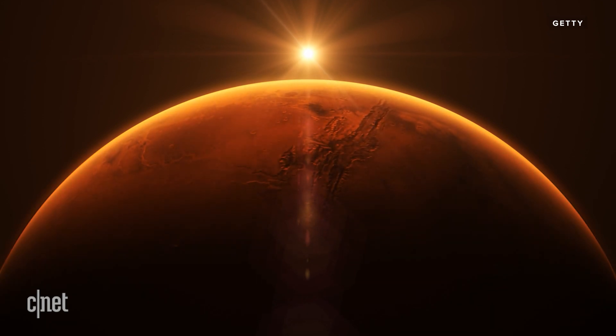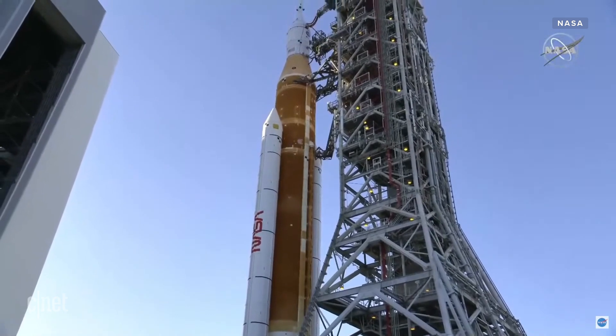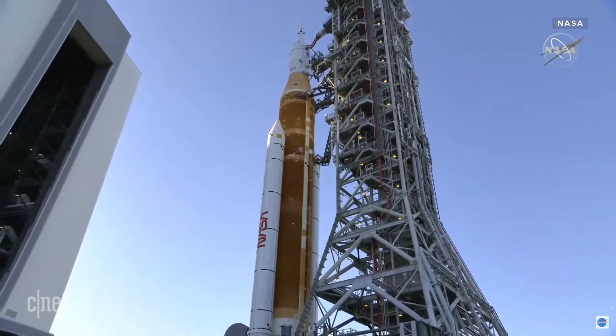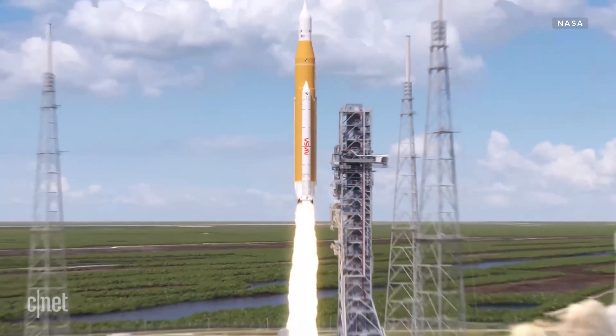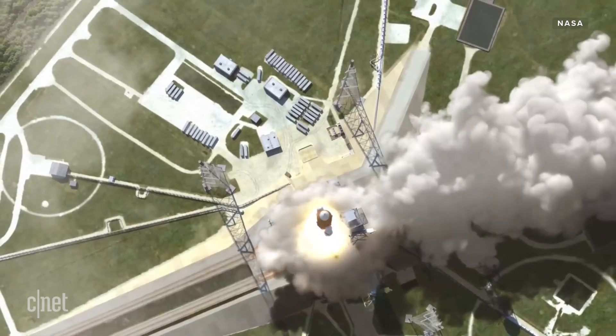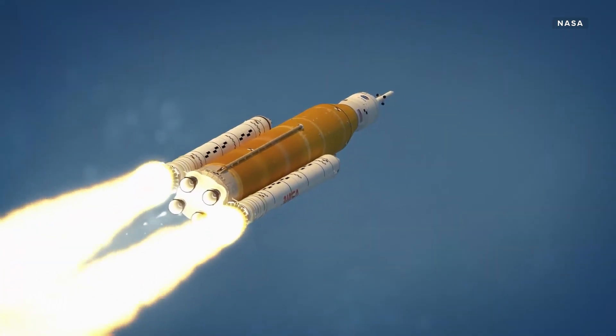NASA hopes to accomplish these goals within a decade, but we may have to be patient. The SLS rocket itself has been in the works for over a decade and was originally slated for launch in 2016. We're definitely trying to go back to the moon and eventually Mars, but it may take a while — so until then, we're looking to the stars.